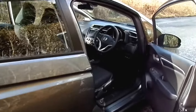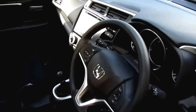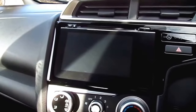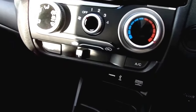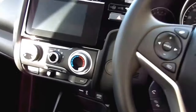On the interior we have a 7 inch Honda Connect infotainment system which gives you access to all your audio, CD player, and Bluetooth — everything all on this little 7 inch touchscreen in the centre. We have air conditioning, HDMI and USB connection. It's a 6 gear manual transmission.